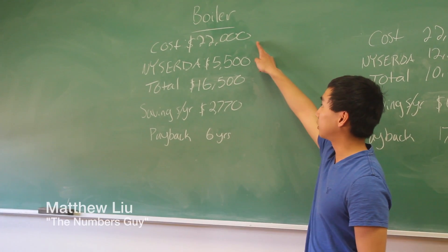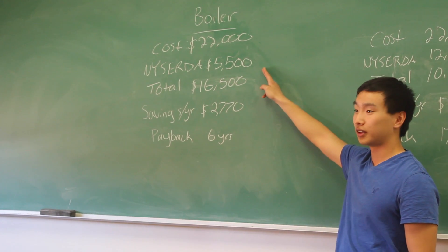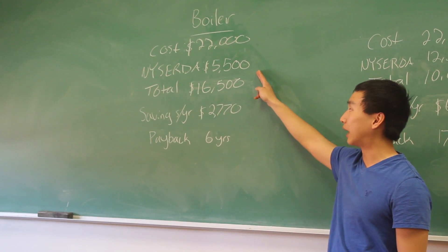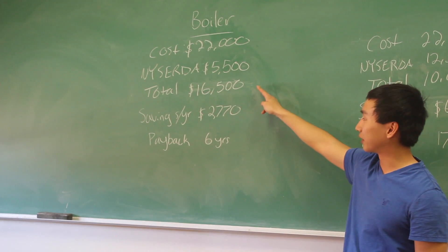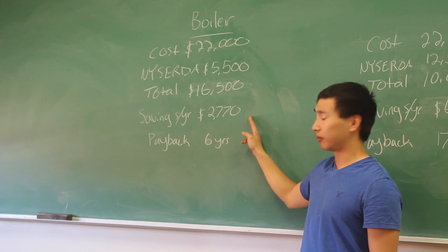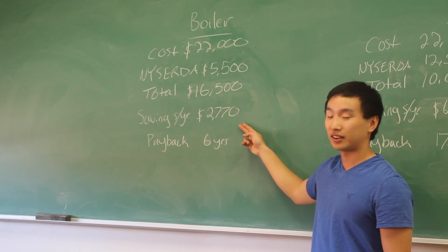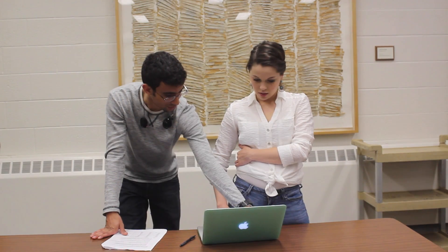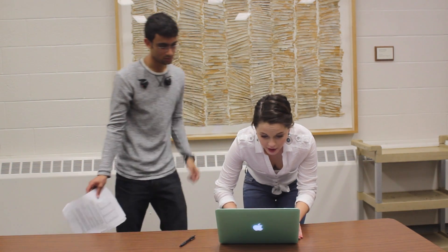The wood pellet boiler costs $22,000 upfront. However, NYSERDA will provide a $5,500 tax credit, reducing the net total to $16,500. The system saves $2,770 a year — almost $3,000 every year. After six years, the system will pay for itself, and after that the savings go straight to your pocket.